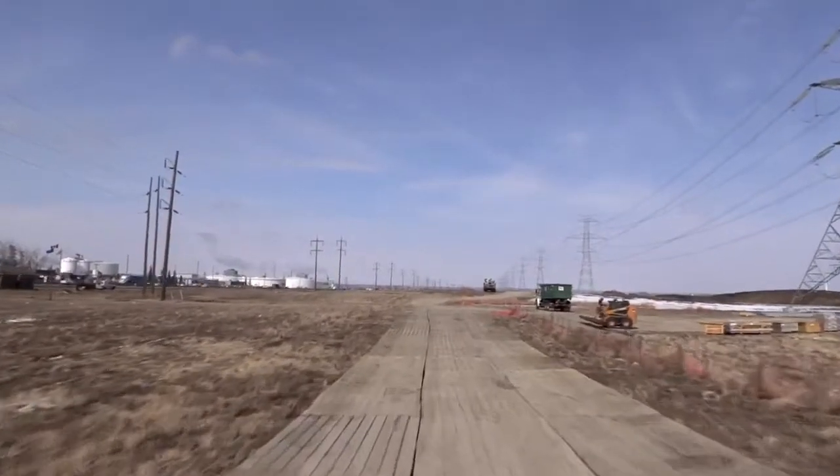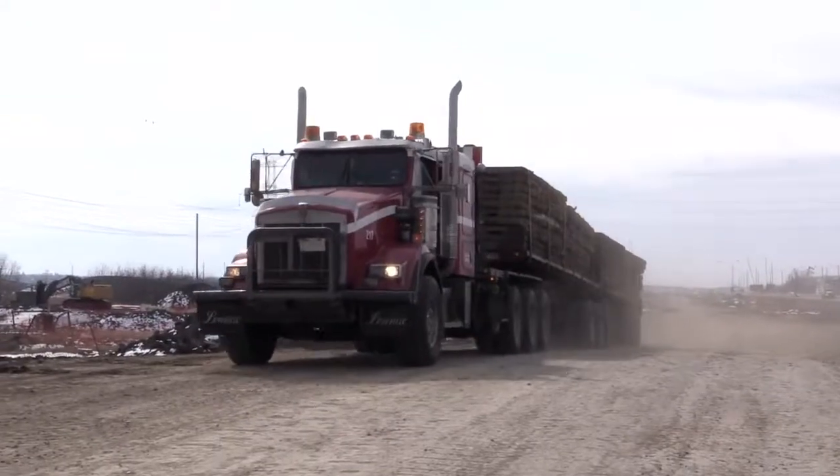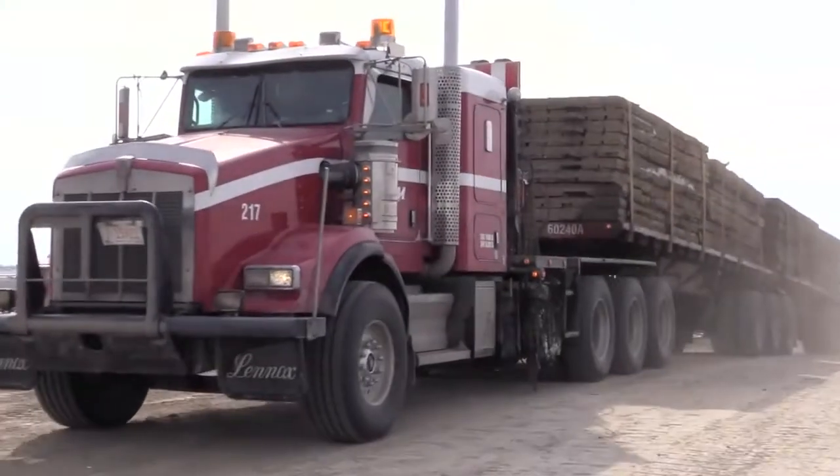The terrain in Alberta can be harsh and the weather unpredictable. These obstructions can lead to delays, meaning more time used and more money spent.